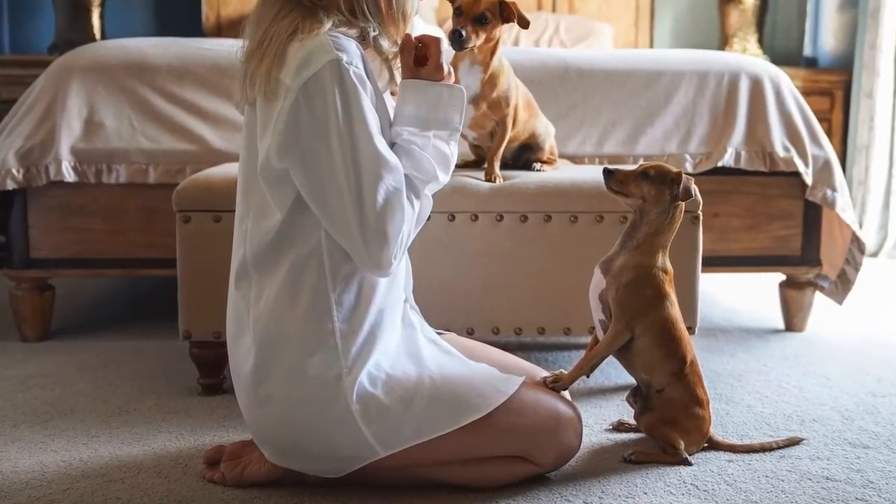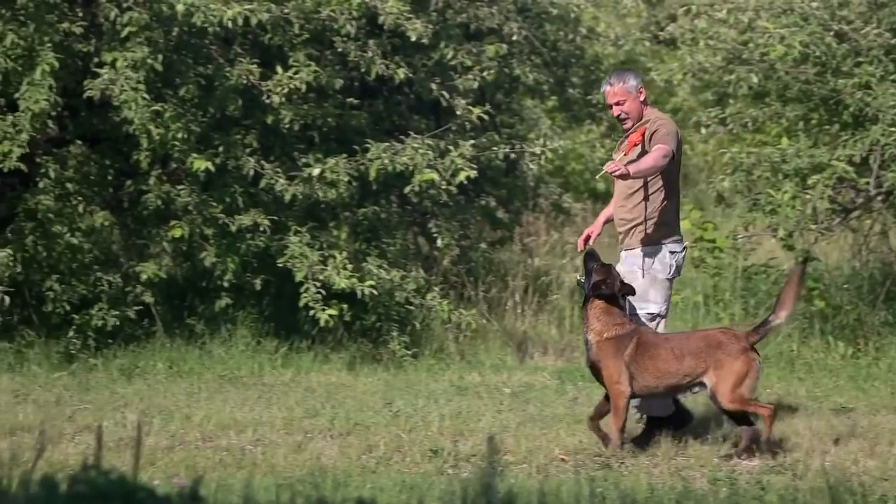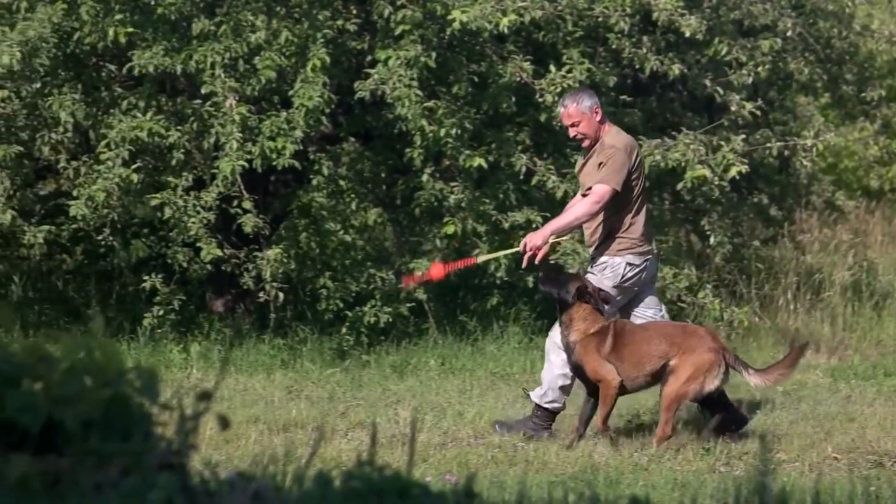Watch Me is the fundamental command for keeping your dog's attention. Before each training session, as well as when your dog loses focus, this command will prove itself very useful.